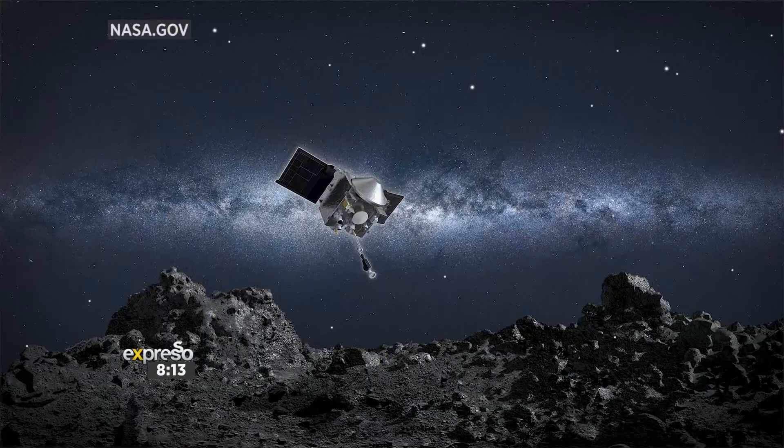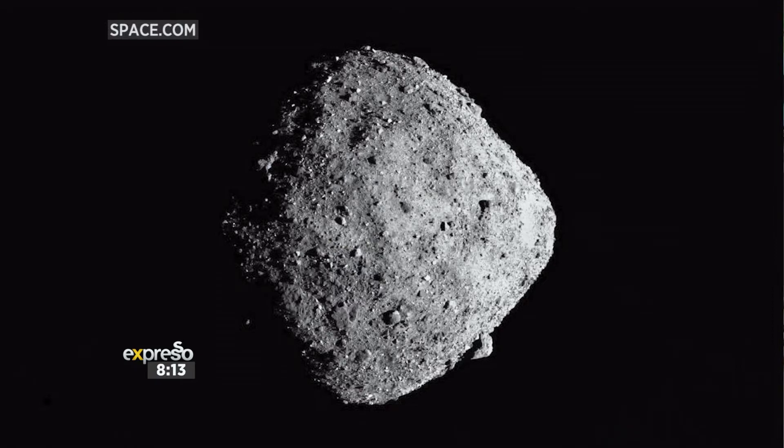This is some exciting news because just over a week ago, NASA's spacecraft left a 4.5 billion-year-old asteroid named Bennu. It had been probing in space to return back to Earth with a sample of rock. Science engagement astronomer from the observatory, Dr. Daniel Kahnema, joins us today to tell us a little bit more about this exciting news.